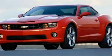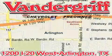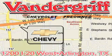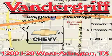Stop by today and test drive this car for yourself. Vandegrift Chevrolet, the Metroplex's volume leader, is located at 1200 Interstate 20 West, Arlington, Texas, just across from the Parks Mall in South Arlington.